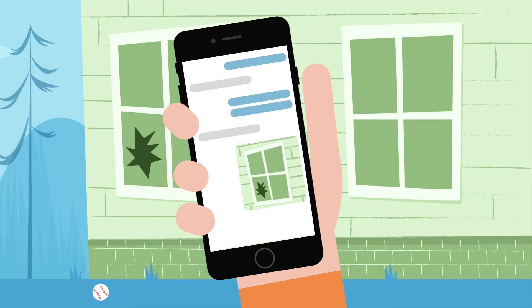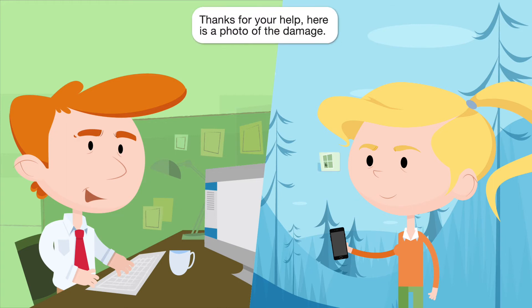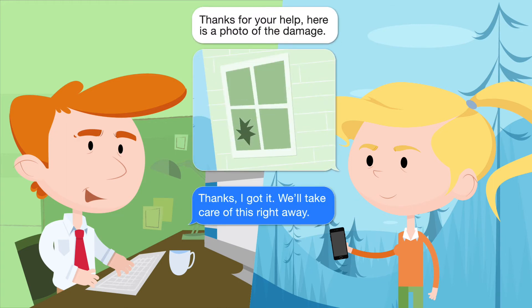Chatbox Interactives lets you send mini custom apps to your customers within any mobile messaging app. Now your reps and customers can exchange the data they need to solve problems in real time together.